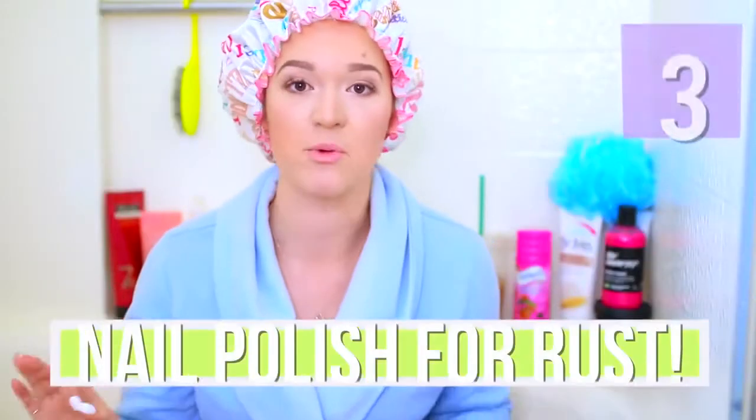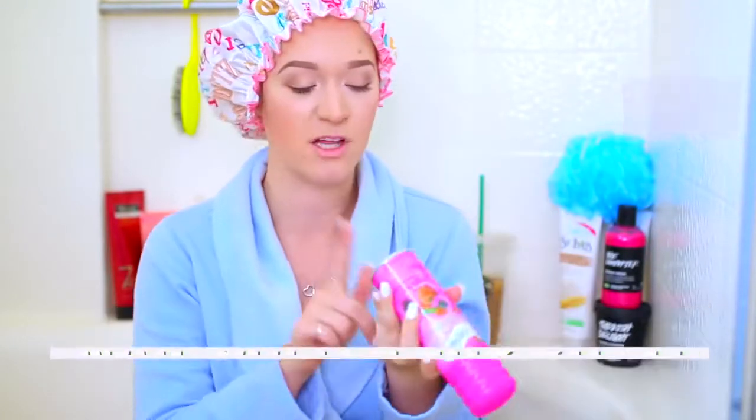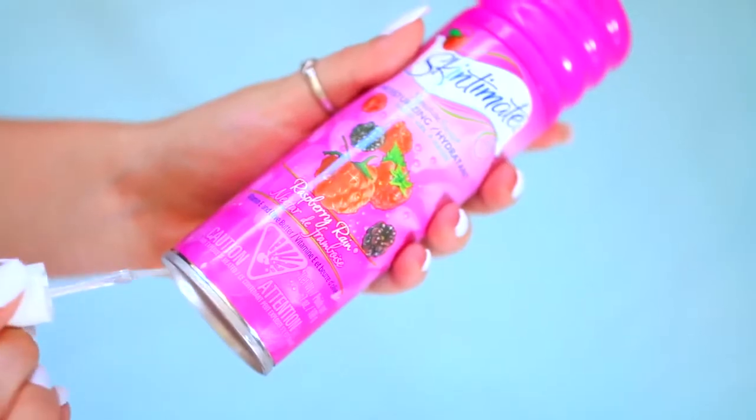This has probably happened to everyone at some point. If you have any products that have aluminum or metal on the bottom — shaving cream, at least for me — they tend to get rust rings that ruin your shower. There is such an easy way to avoid this: just take a clear nail polish and paint the outside of the rim. That way it's not going to get all rusty, and you'll be happy and your shaving cream will be happy too.